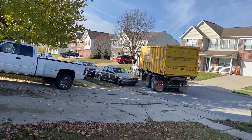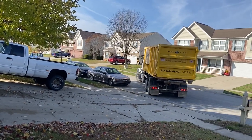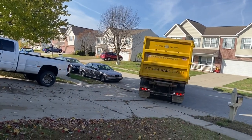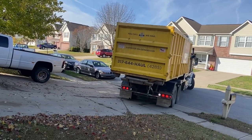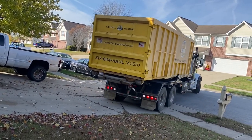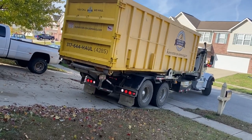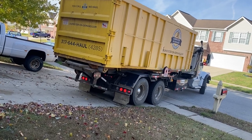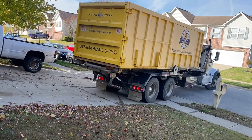Got our dumpster from Dumpster On Demand. I thought I was impatient.